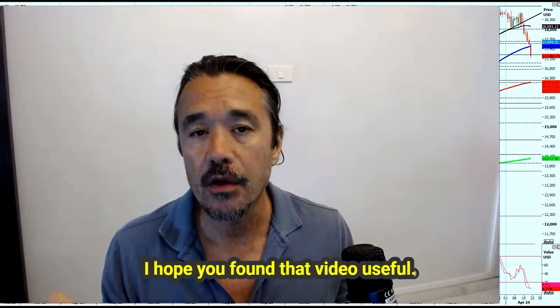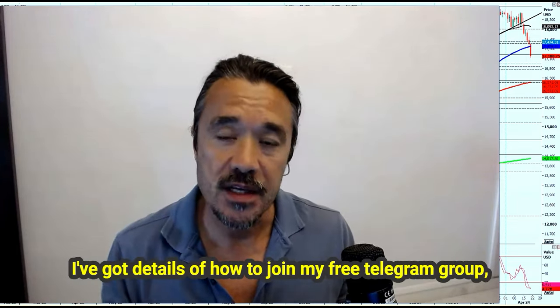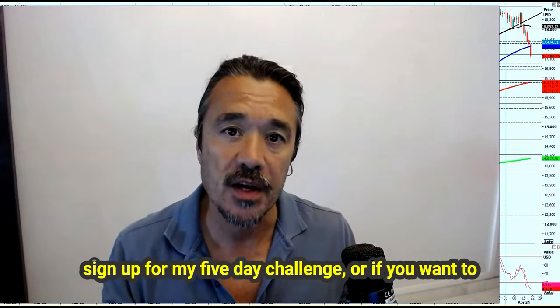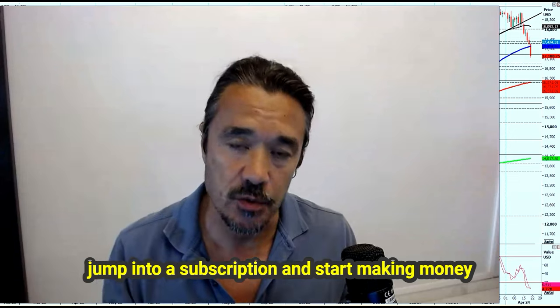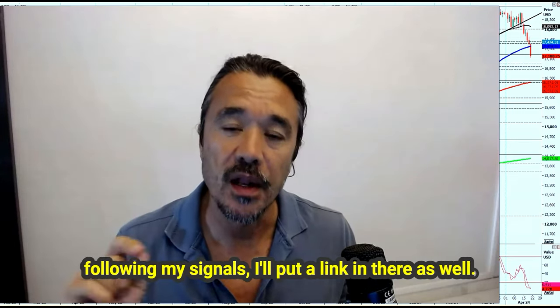Okay, I hope you found that video useful. If you have, please like, share and subscribe. I've got details of how to join my free Telegram group, sign up for my five-day challenge, or if you want to jump into a subscription and start making money following my signals, I'll put a link in there as well.